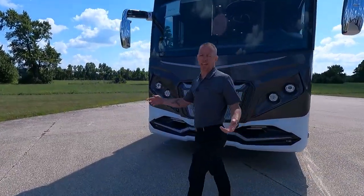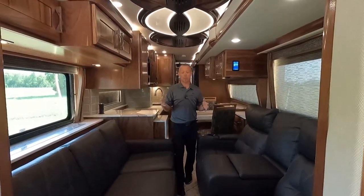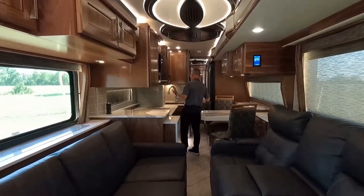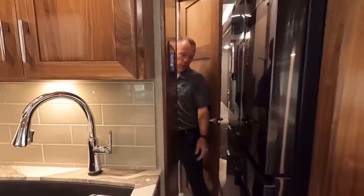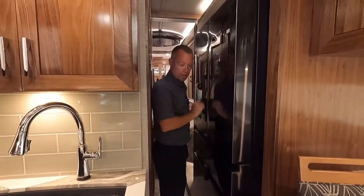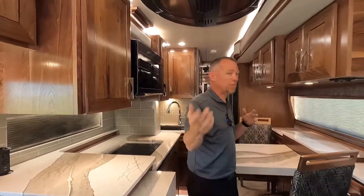Let's go take a look inside this 45K. Here we are inside the American Eagle 45K for 2022. With it all closed up there is plenty of room to make it from the front of the coach all the way to the back. You have access to your microwave, your cooktop, side access to your kitchen sink, access into the half bath in the middle of the coach, and access to the refrigerator — so you have plenty of access throughout the coach when it's all buttoned up in travel mode.